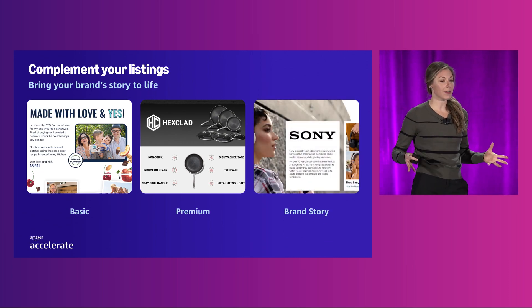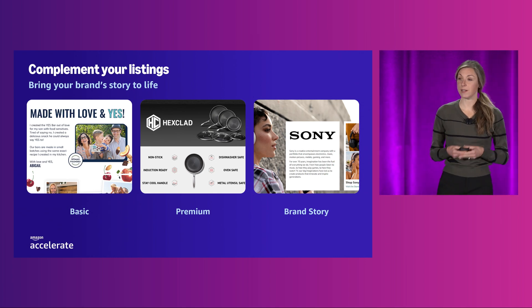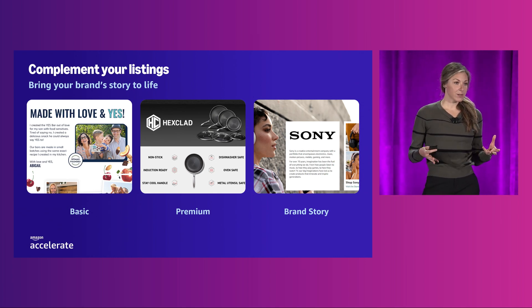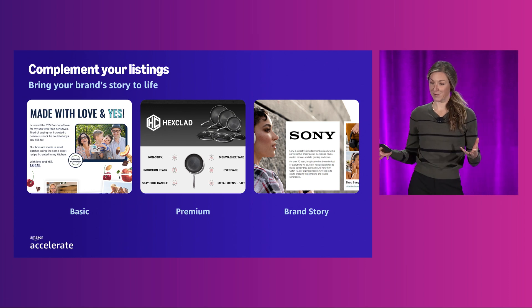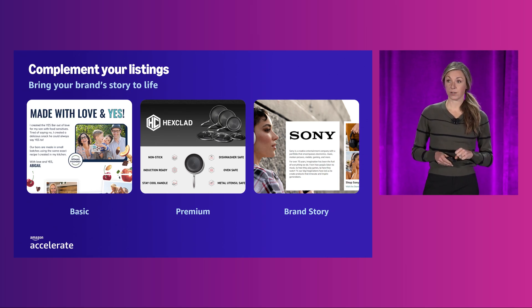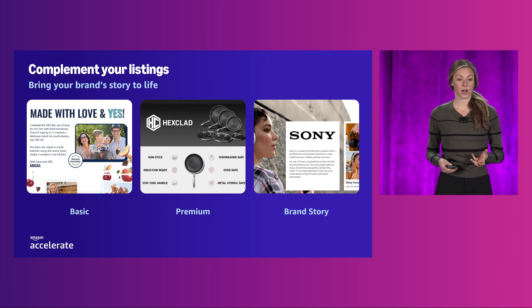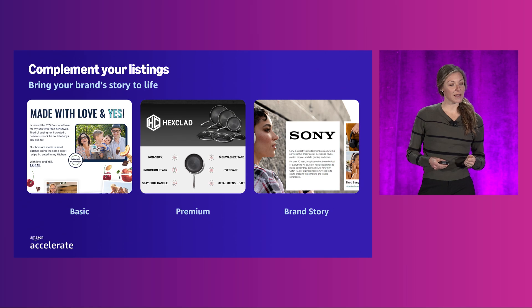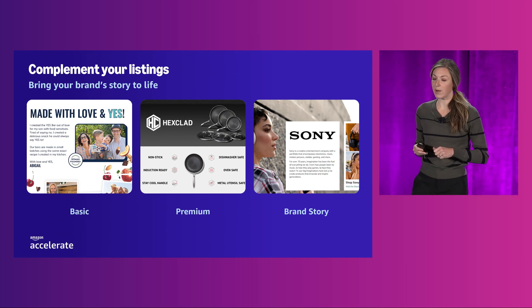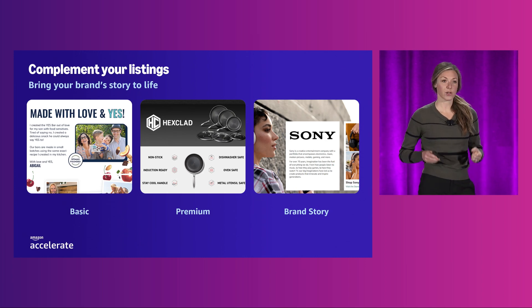Sony, a brand who has been using A-plus content for years, always starts with a hero image that includes their logo, a headline, and the name of the product, followed by the most important key features. They've learned to keep those key features concise so they don't overwhelm their customers. They especially appreciate the ability to include larger images, and always make sure to use all seven premium A-plus modules available to them. Jennifer Conley, channel marketing manager at Sony Electronics, has said: 'It's nice to have an extra space on the page that we can use to tell our story.' All of these brands have leveraged A-plus content modules to educate customers on who they are as a brand, address common customer concerns, and showcase other products under their brand.